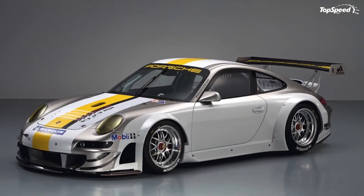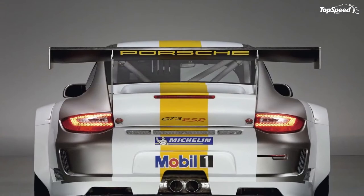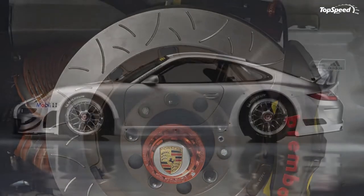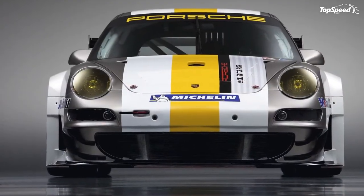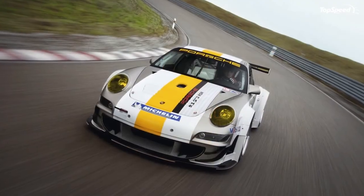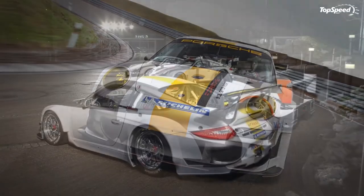Suspension — front axle: McPherson spring strut axle, Sachs 4-way gas pressure dampers, double coil springs, front axle arms adjustable for camber, adjustable sword-type anti-roll bar, power steering. Rear: multi-arm axle with rigidly mounted axle subframe, Sachs 4-way gas pressure dampers, double coil springs main and auxiliary, rear axle tie bar reinforced and infinitely adjustable, adjustable sword-type anti-roll bar. Complete suspension infinitely adjustable for height, camber, and track.